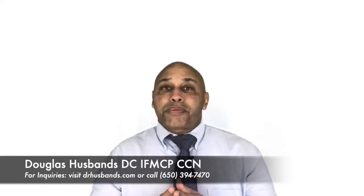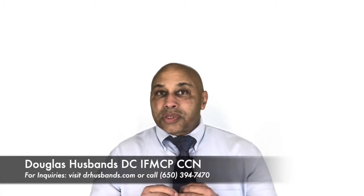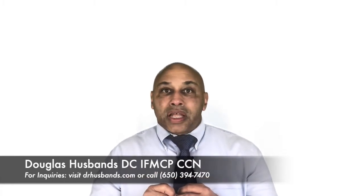Those top seven foods for healing a leaky gut are something I would really encourage you to use if you do find you have leaky gut — they're very beneficial. This is Dr. Douglas Husbands, Diagnosing the Undiagnosable and Treating Root Causes. Thanks for watching.